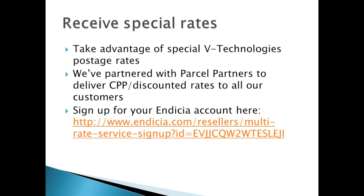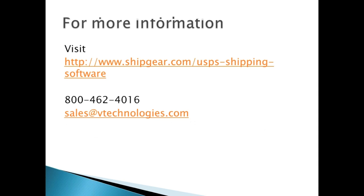Through vTechnologies and our partner Parcel Partners, we can deliver CPP — commercial plus pricing — and discounted rates to all your customers. You'll be able to take advantage of this special promotion through Endicia. We have the website below for you to sign up for that special pricing. For more information on the USPS module, you can visit our website, give us a call, or send us an email.